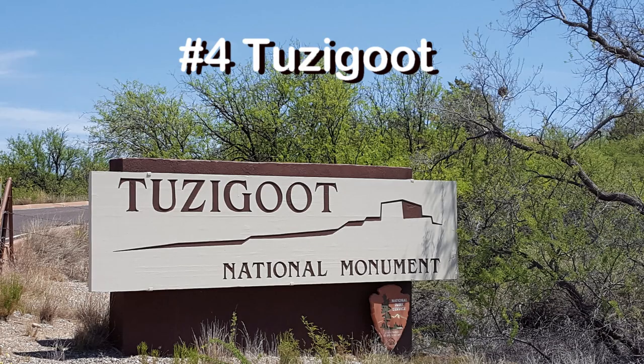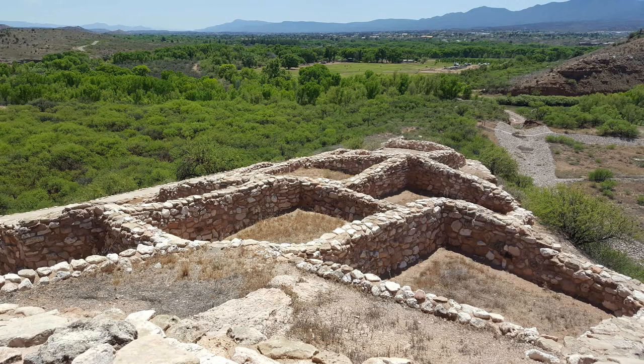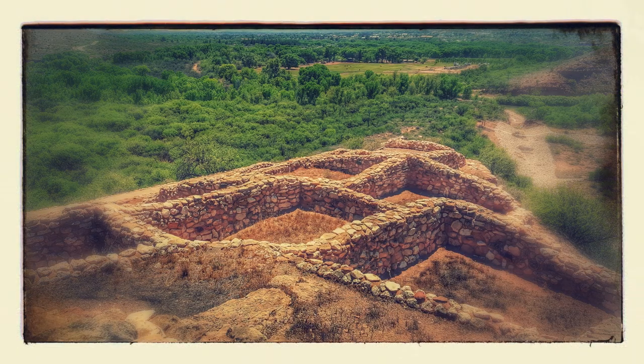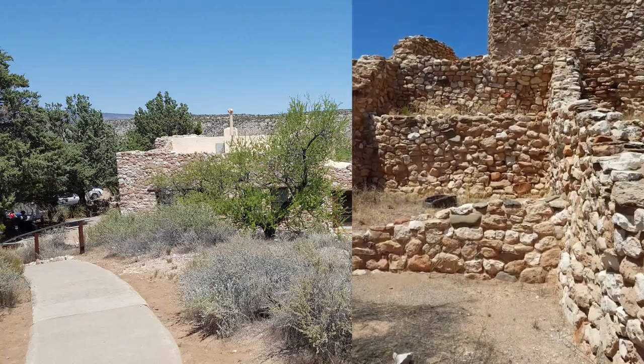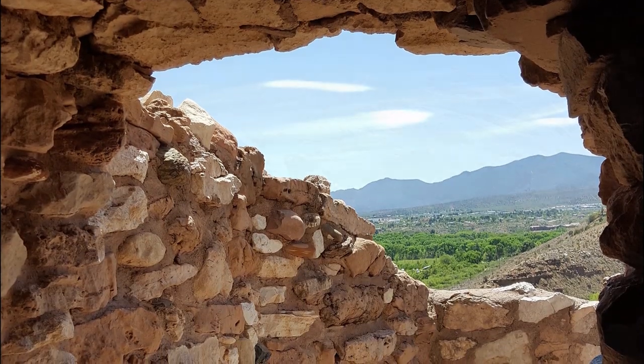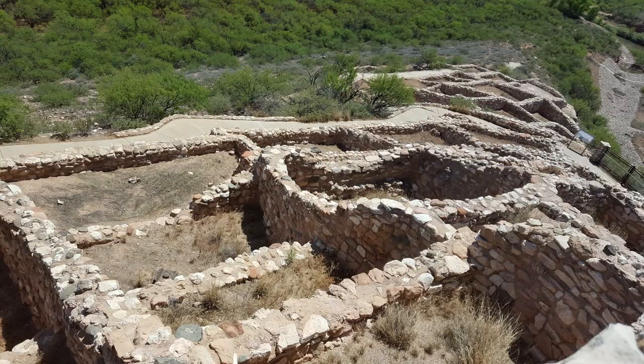Number four — Tuzigut National Monument is 4.4 miles from Cottonwood. It's an ancient pueblo village built by the Sinagua people between 1125 and 1400 CE. It's a very easy one-third mile loop around the village to see the 110-room pueblo.